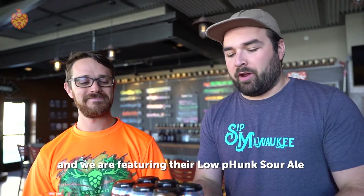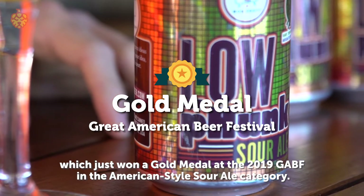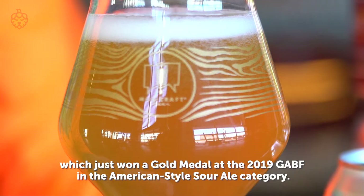Today with Guest Brewer, we are at MobCraft Beer in Milwaukee, Wisconsin, and we are featuring their Low Funk Sour Ale, which just won a gold medal at the 2019 GABF in the American Style Sour Ale category.